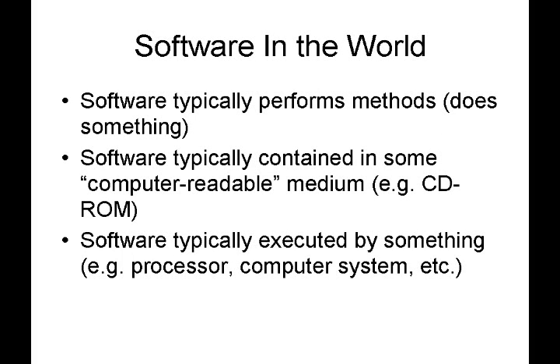Let's think about how software operates in the world. Software typically performs methods — it does something — and software is typically contained in some computer-readable medium, such as a CD-ROM, flash drive, or USB stick. Software is also typically executed by something: a processor, a computer system, a server, and so forth.